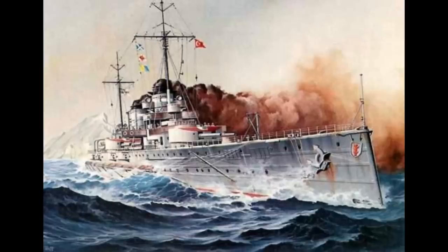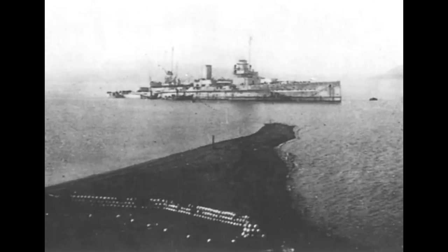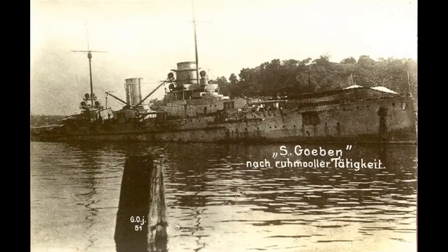Operations started well, sinking the British monitors Raglan and M28 in a surprise attack, and finding a British pre-dreadnought raising steam alone nearby. But then everything went wrong. The Breslau struck a number of mines and sank. Yavuz also struck three mines and had to be beached, whereupon it was bombed and shelled repeatedly, just escaping before a British submarine arrived to finish the job, thanks to a tow from a Turkish pre-dreadnought that hadn't quite managed to break down just yet.